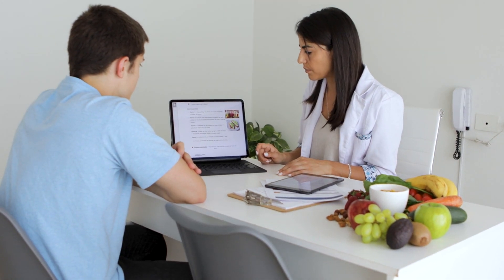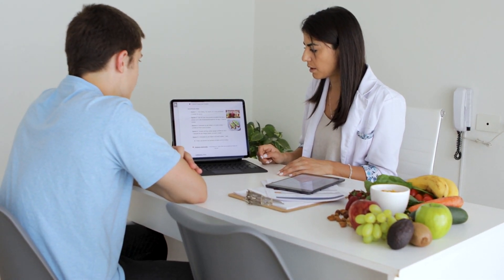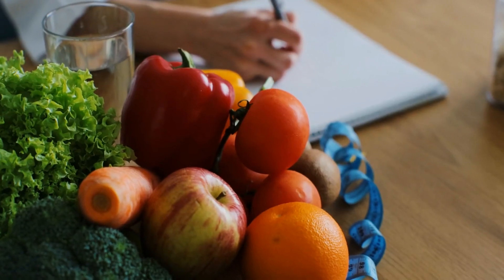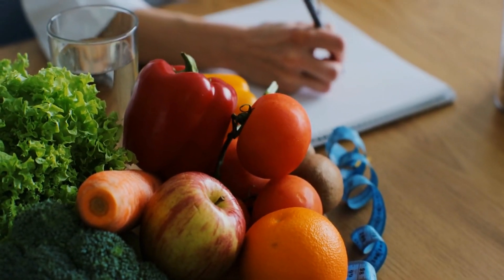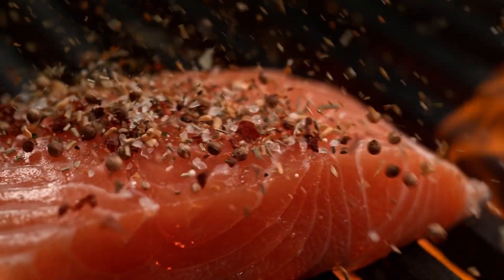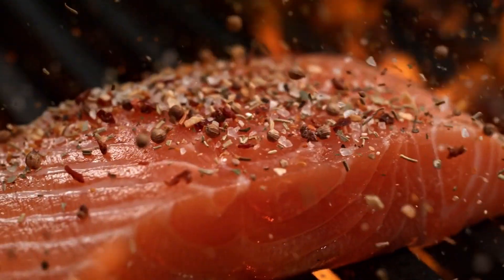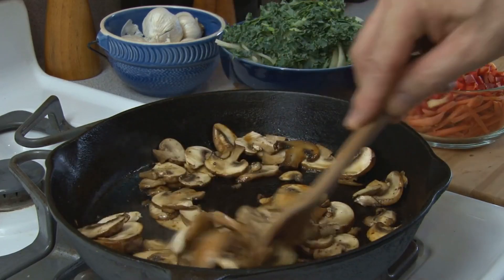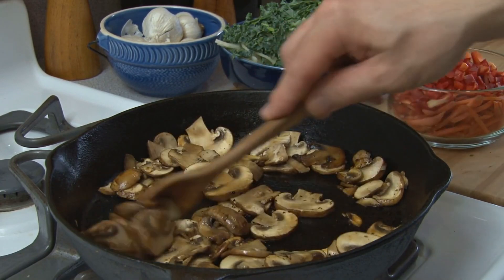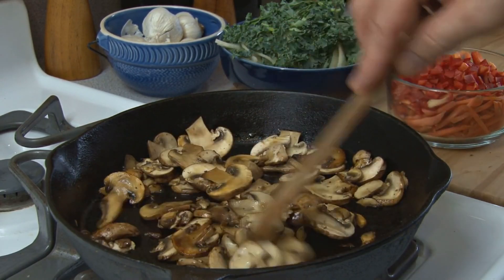The treatment and management of vitamin D deficiency involve a comprehensive approach that includes dietary modifications, lifestyle changes, and, when necessary, supplementation under the guidance of a healthcare provider. A diet rich in vitamin D is fundamental — fatty fish like salmon, mackerel, and sardines are excellent natural sources. Mushrooms, especially those exposed to sunlight, provide a plant-based source of vitamin D, making them a fantastic option for vegetarians and vegans.